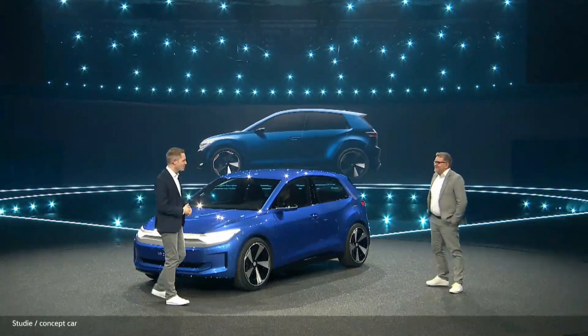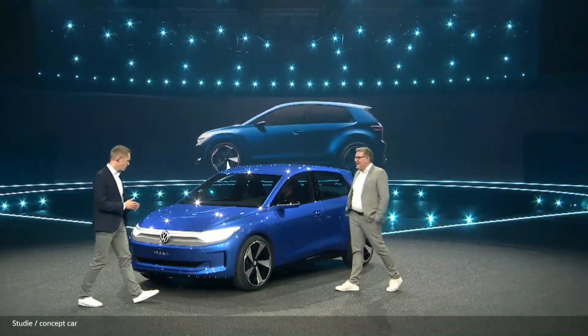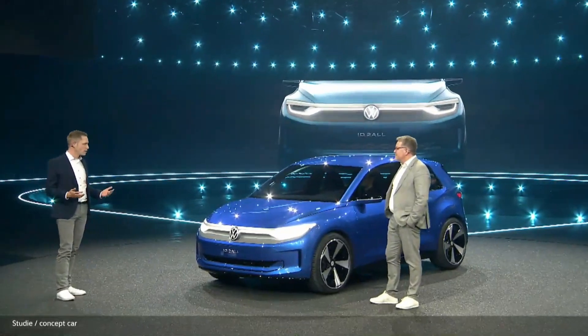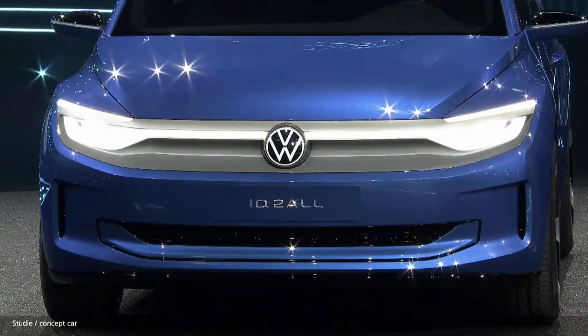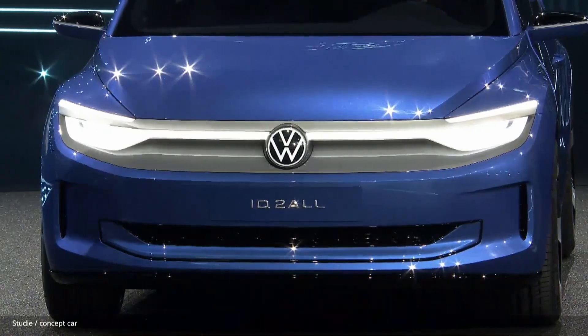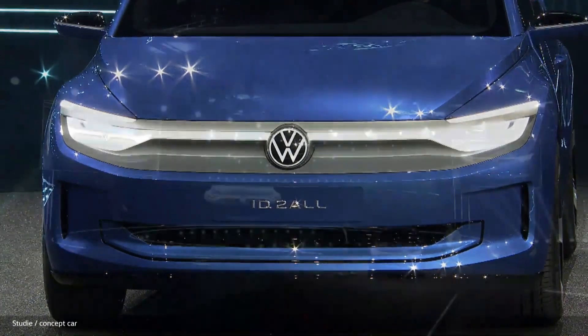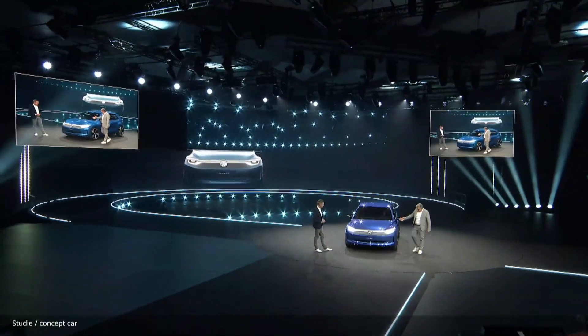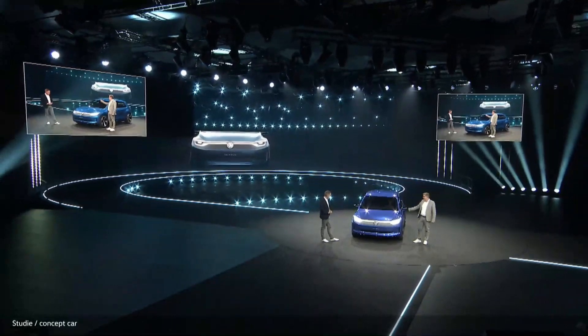Let's come to the second criteria: likable. To be honest, if I take a look at the front, likable is a no-brainer because Volkswagen has to be sympathetic, right? It needs friendly eyes to start with. And you can see here it is very optimistic, very positive, ascending lines — so very friendly. But it also comes together with a smile.